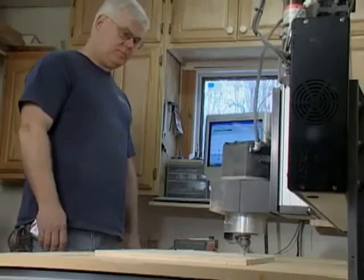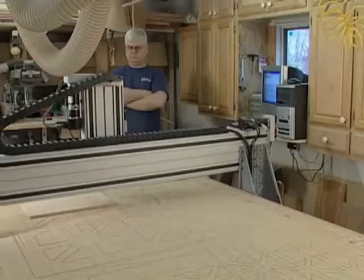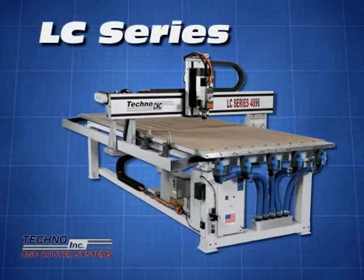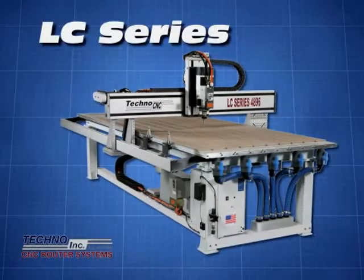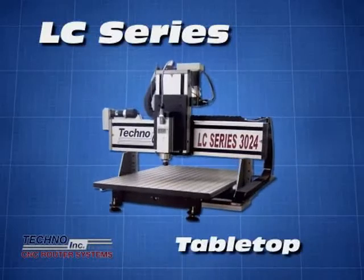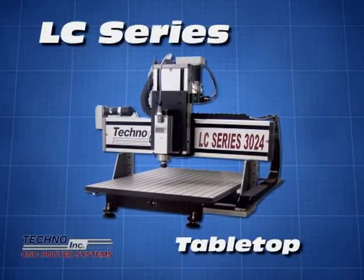The LC Series, Techno's most popular model, is ideal for small to mid-size production shops. It's an excellent entry-level machine that allows the user to start with a CNC router, featuring many advancements typically found in more expensive machines. In addition, the LC Series has two tabletop models available for small part processing.